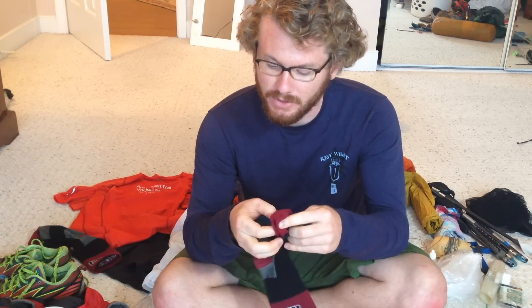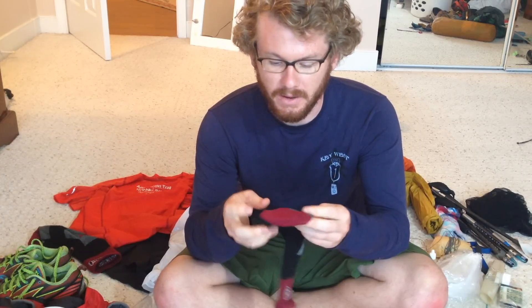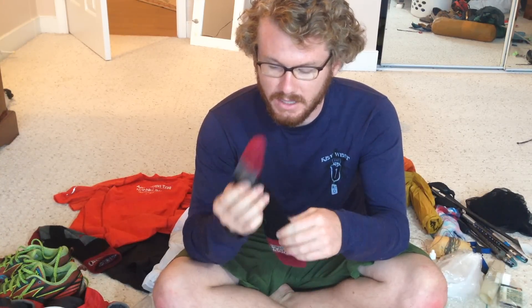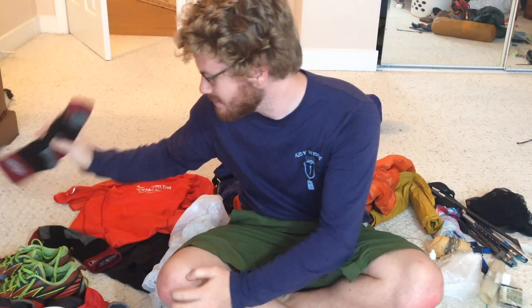Next up: socks. Darn Tough socks — a company up in Vermont makes some epic kick-ass socks. These things are honestly borderline indestructible. Seriously, if you get a hole in these things they will replace them for free, kid you not. Wool socks — loved them. I pretty much wear them everywhere now. Had these guys for my hike, so that's the socks.